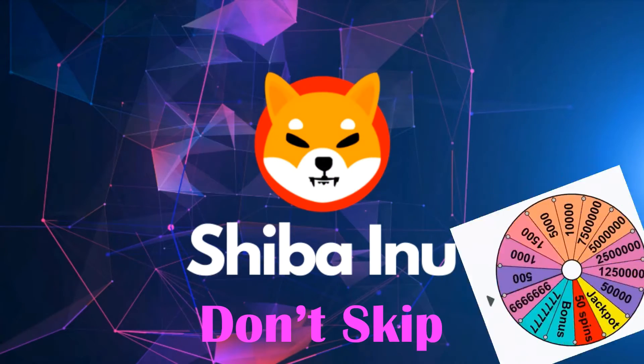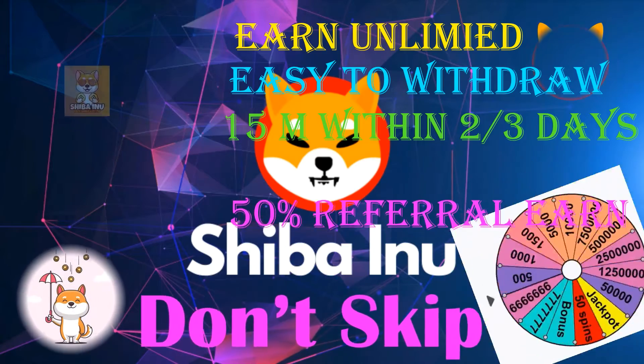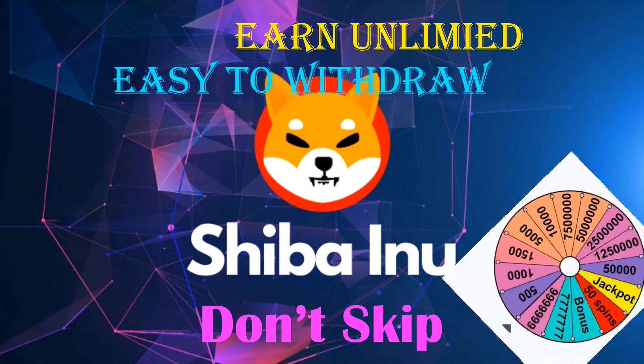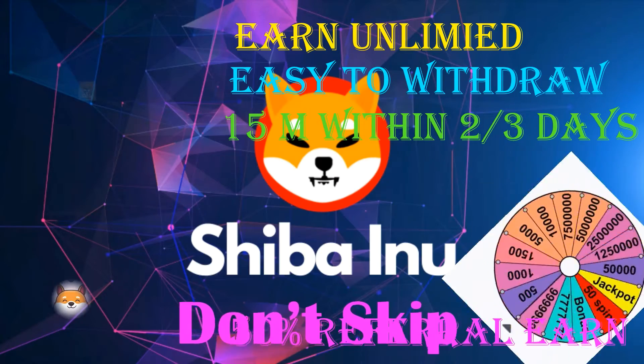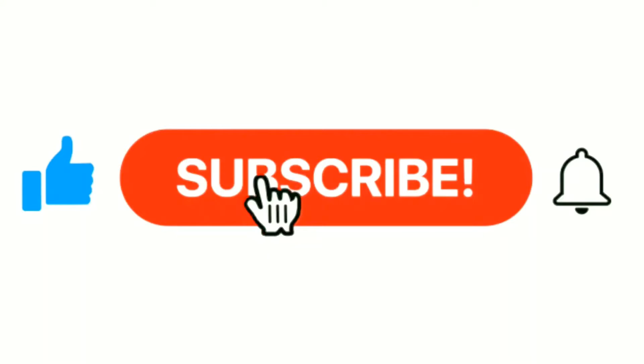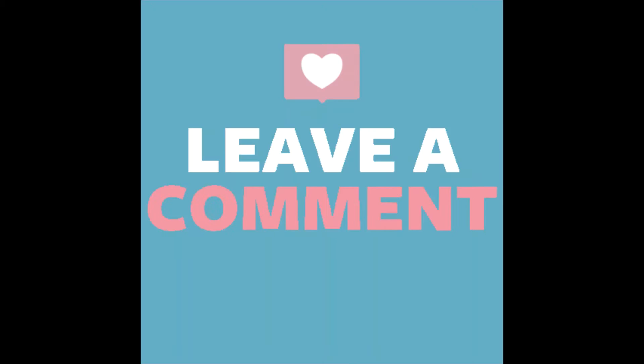Don't skip this video - watch until the end and collect more referrals and share this video with your friends and ask them to work on this. Please subscribe my channel to see all my videos and activate the bell icon so you will be notified as soon as I upload a video. Like and share my video, and leave a comment with your idea about this video.